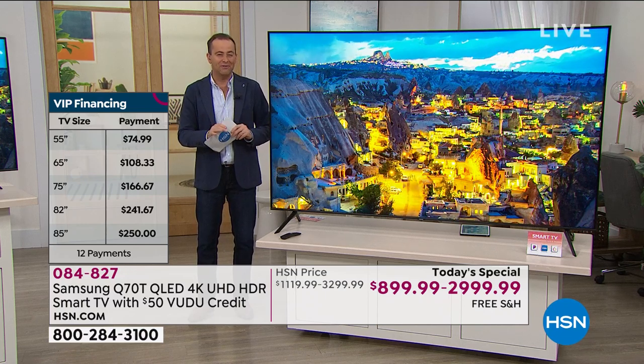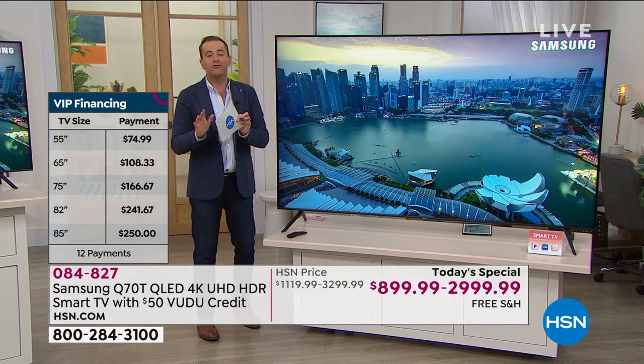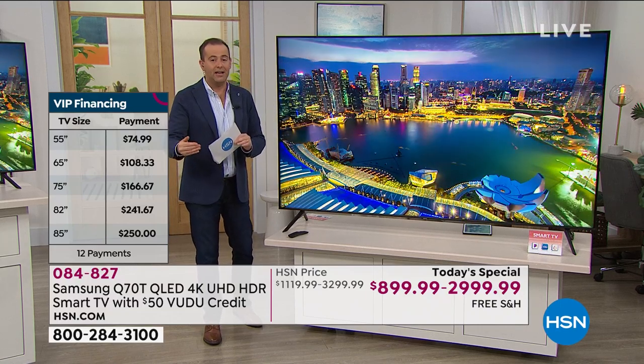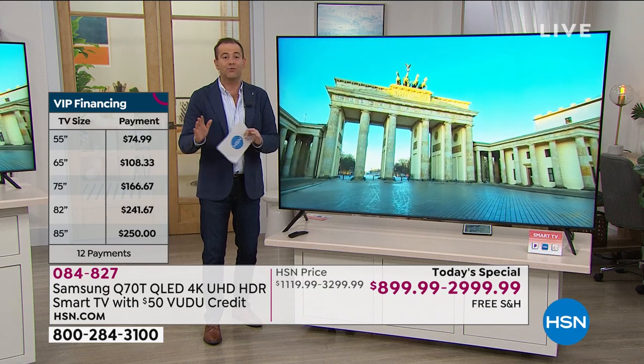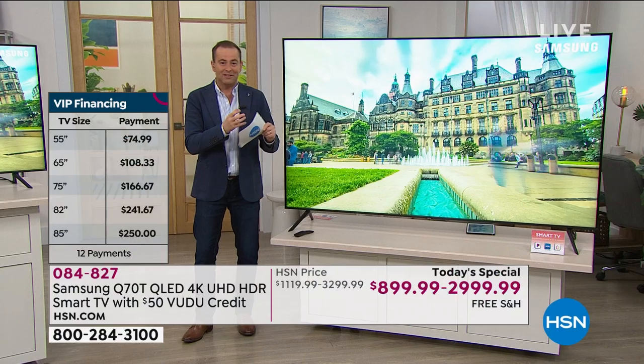With the HSN credit card, you can split the cost over 12 months with no penalties, fees, or interest at all, as long as the balance is paid off in full at the end of 12 months. That means you could get the 85-inch TV home for about $250 per month. If you don't have an HSN card, any other major debit or credit card - we're going to split those payments into three payments.